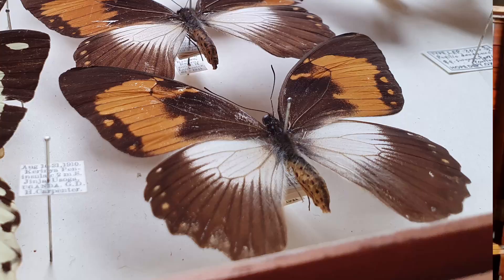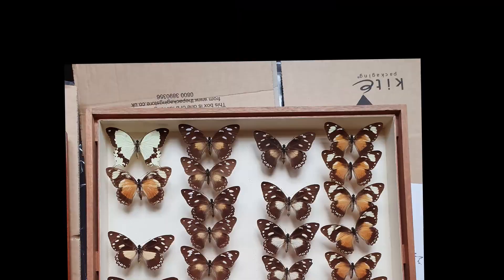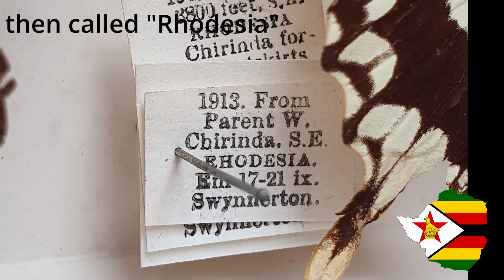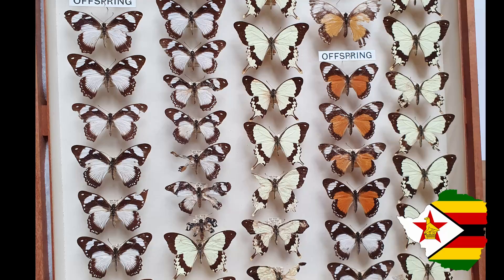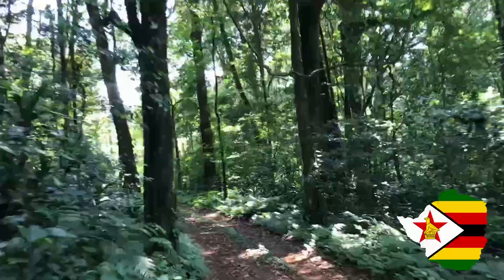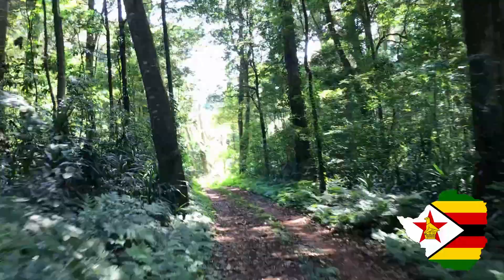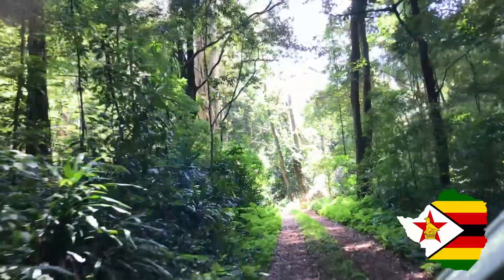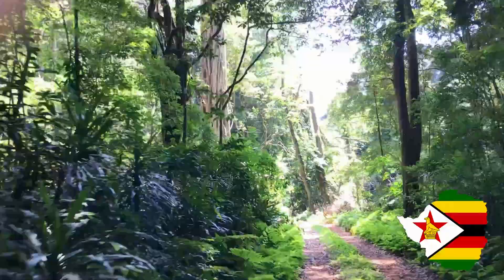Not only were there countless different colour forms of female Papilio dardanus, but there were even specimens from my own country, Zimbabwe. These here are specimens bred in Zimbabwe by the famous naturalist Charles Swinerton in the early 1900s. They have come from Chirinda Forest, a beautiful rainforest in the south-east of Zimbabwe, which to this day is still an awesome butterfly destination.